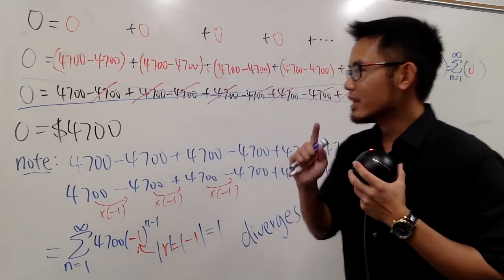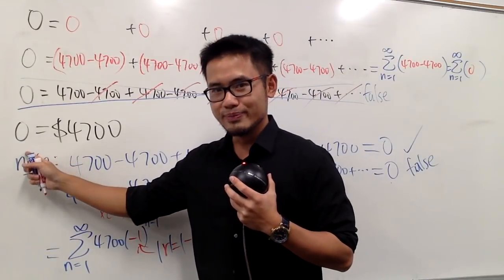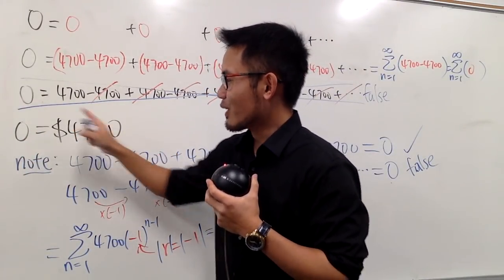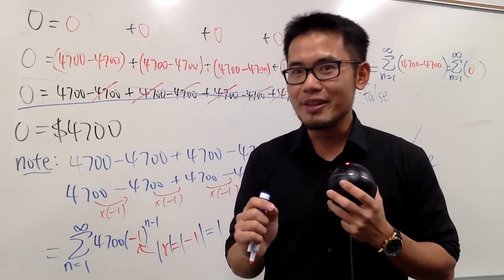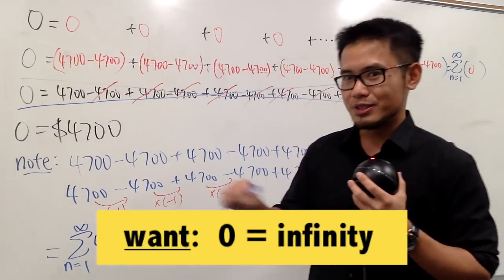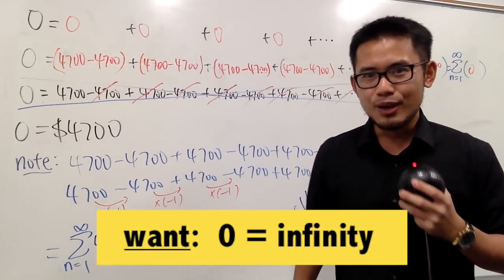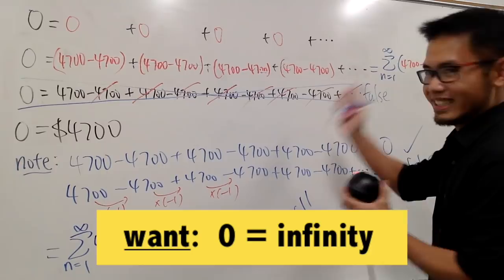Some of you may think this is magical — we end up with zero equals $4,700. That's seriously like how magic works: even though you know something is false, as long as you present it in a beautiful way, you can make people believe whatever you want. So when dealing with an infinite geometric series, if it diverges you cannot draw any conclusion, and you have to be super careful with infinite series in general. As a challenge: can you come up with an argument that you start with zero and end up with infinity? Leave a comment down below and let us know.